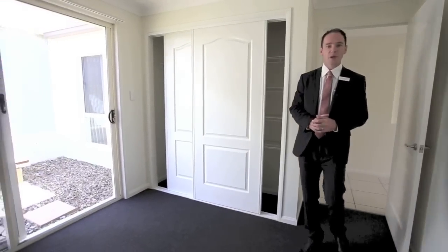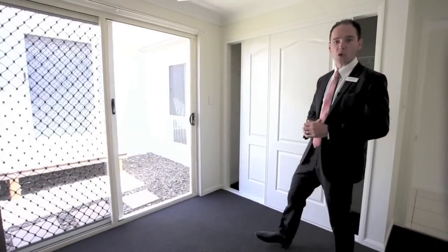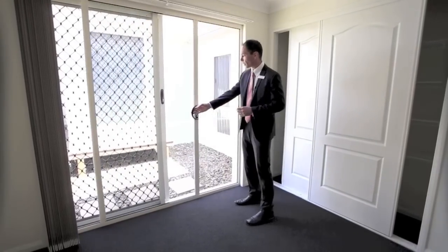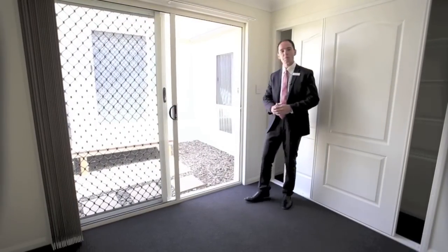And this bedroom, which would be ideal for a teenager or grandparent, featuring great big windows and an external door that opens out to your own private courtyard.